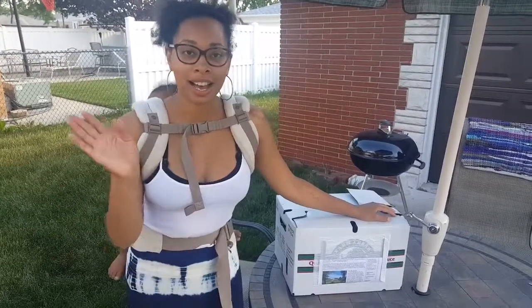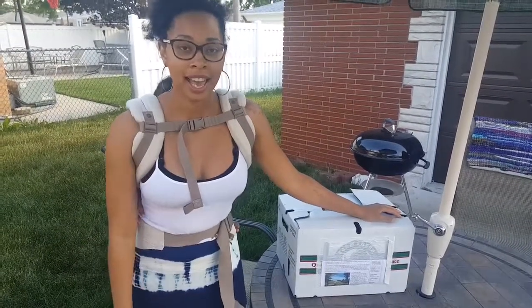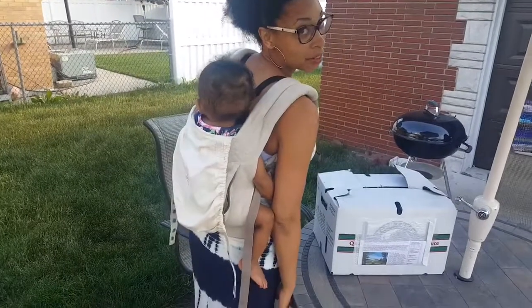Hey everybody, so it's me, Nakia, from His Heart, Her Ring, and Indigo, who is making a lot of baby noise.